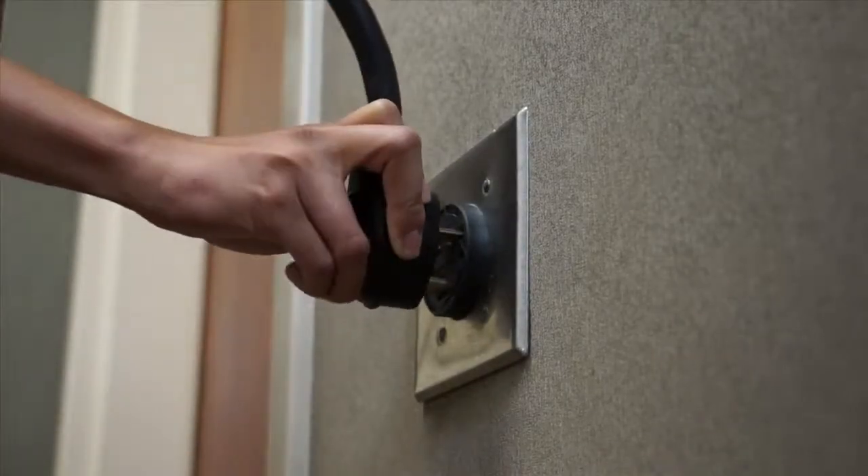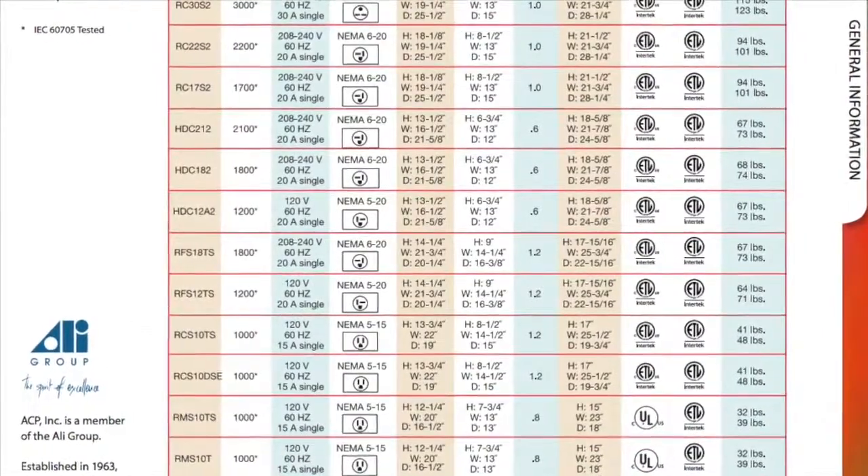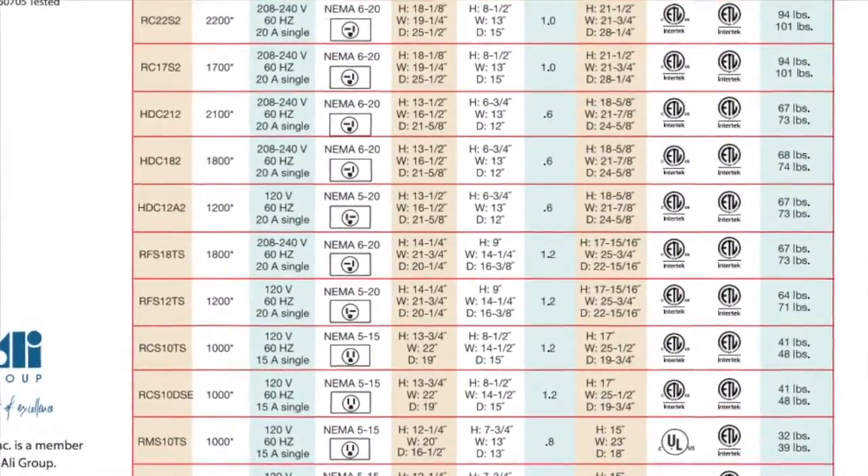Like the RC ovens, the HDC are built to withstand up to 200 uses per day. Amana commercial model HDC-12A2 operates on a 120 volt circuit, so no special electrical is needed to use the oven. Reference the specification comparison chart in our brochure to check electrical requirements of all ACP models.